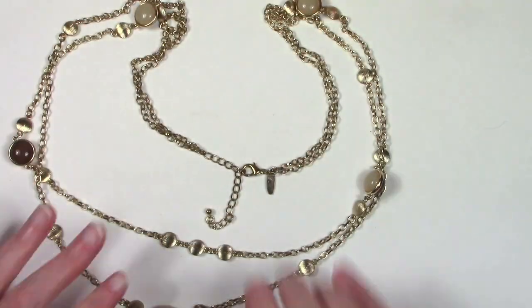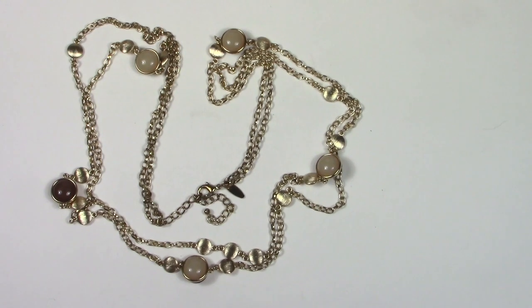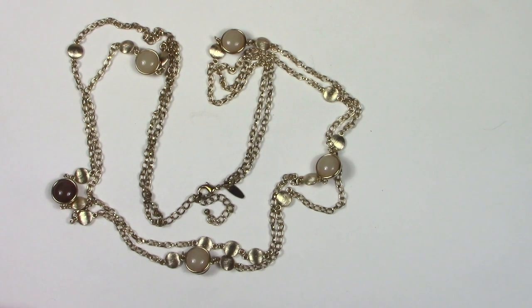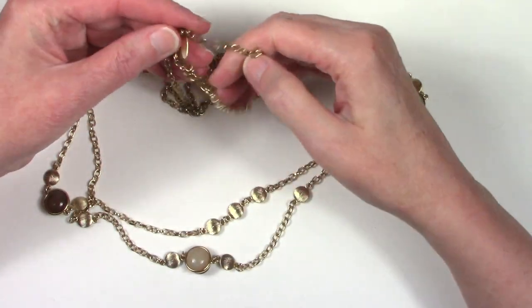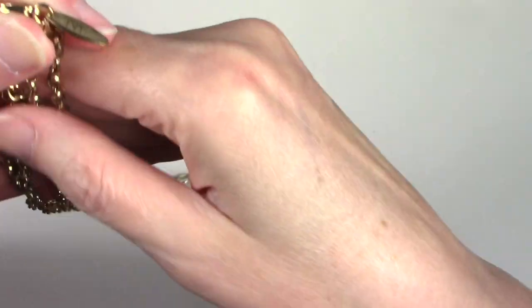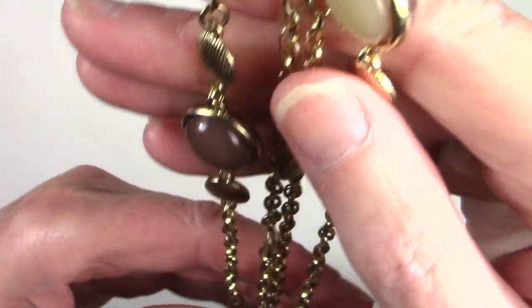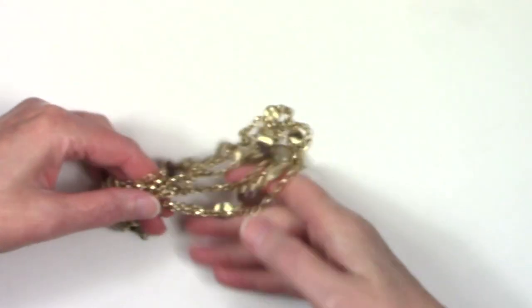So this is a fun necklace. Nice gold tone chain with some floating elements in there. It looks like it's New York and Company, so I'll show you the hang tag. And it's also adjustable - it's a modern piece. It's in good condition. Here's the hang tag, and then here are some of the plastic elements.